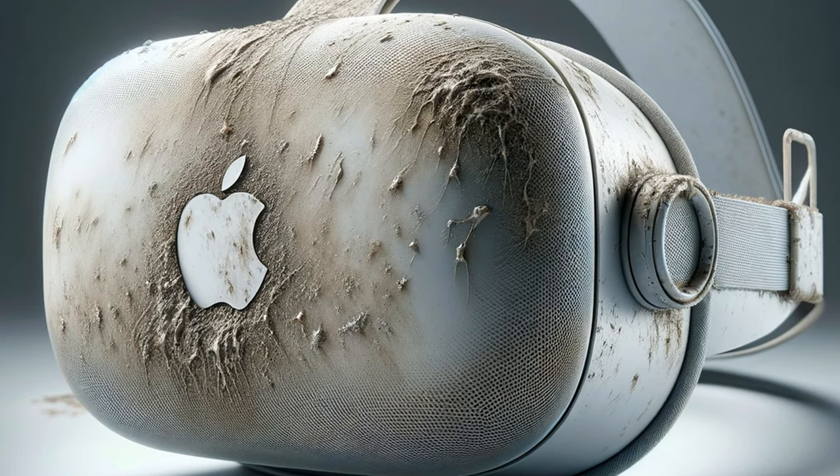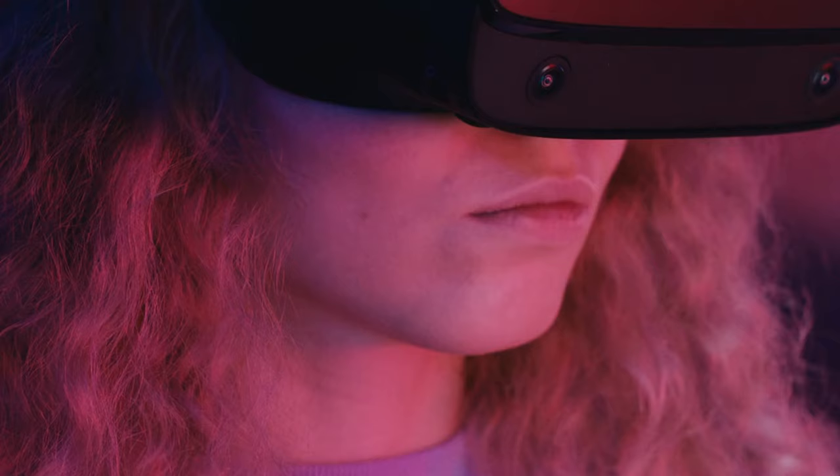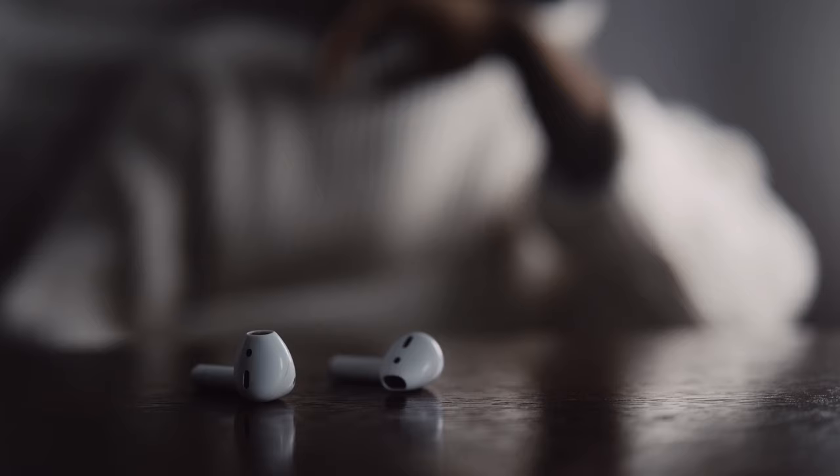Gets Dirty Easily. The premium look of the Apple Vision Pro can be deceiving. The mesh material in contact with your face and head is prone to getting dirty quickly, much like the AirPods Max cushion material, especially in lighter colors.